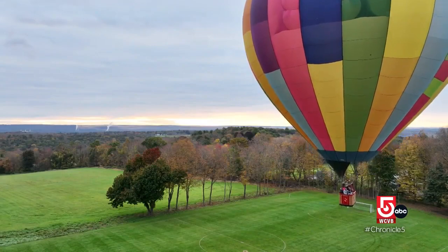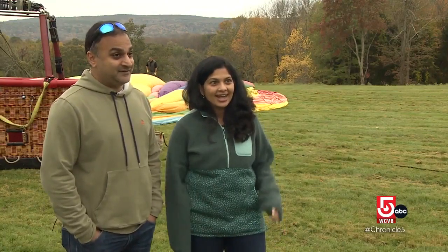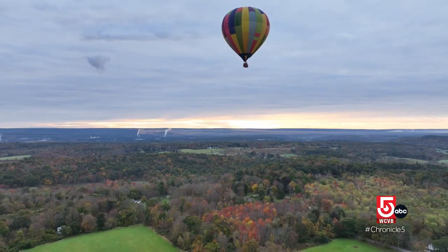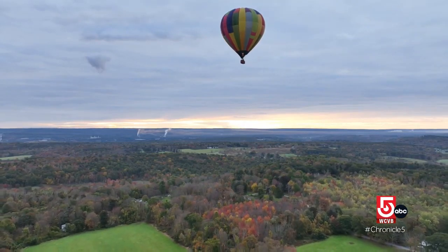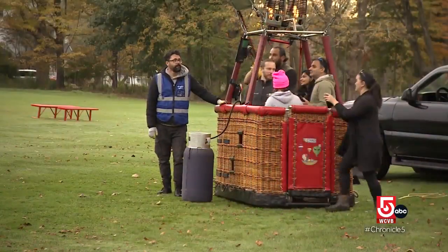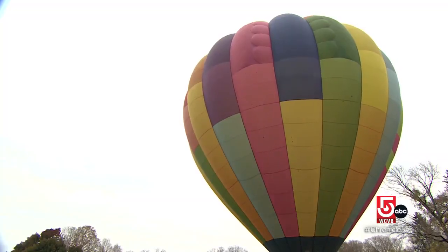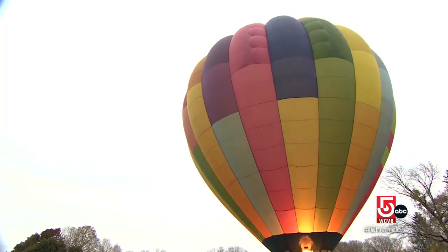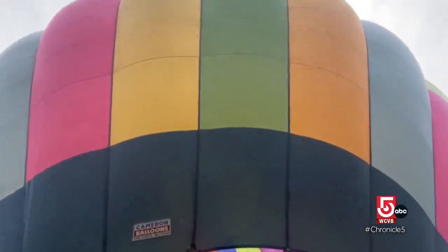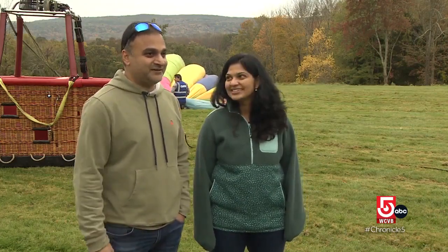Fall foliage was amazing. We went up to 3,000 feet and could see Boston, the ocean, and the New York border. Mangesh and Manjiri Fadnes planned this flight to celebrate their anniversary. One of the things that surprised them: taking off without knowing where the pilot would land. It depends on the wind — they didn't realize you just wait until conditions are just right.